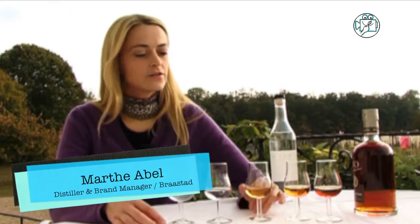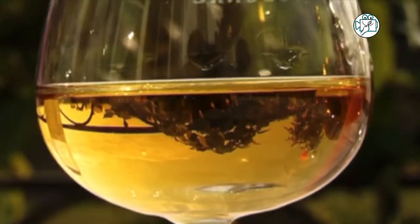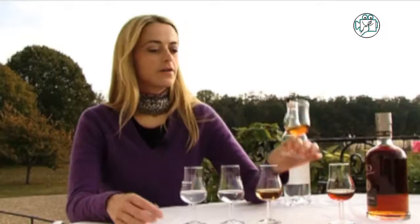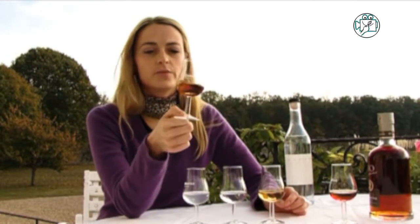To know that a cognac has good quality, you can first test the VSOP and you can see the fruit. The VSOP is a cognac that must have been aged for at least four years in oak barrels. Bråstad's VSOP has actually been aged for seven years.